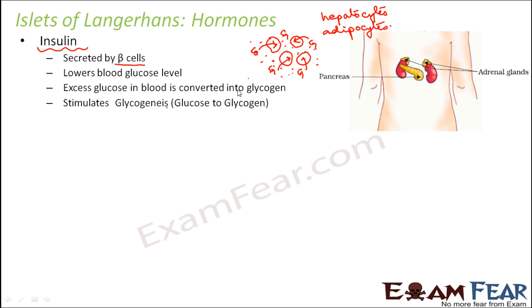Excess glucose in the blood is converted into glycogen and stored in these cells. This process of glucose getting converted into glycogen is known as glycogenesis. The hormone insulin activates or promotes glycogenesis, where glycogen is formed from glucose. Insulin is therefore known as a hypoglycemic hormone — hypo meaning less — because it reduces the level of glucose in the blood.